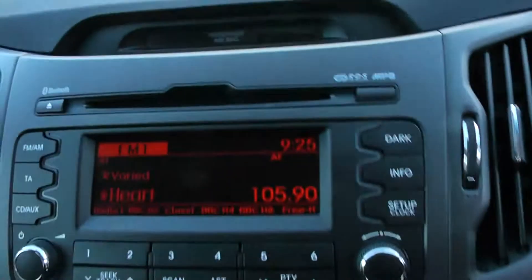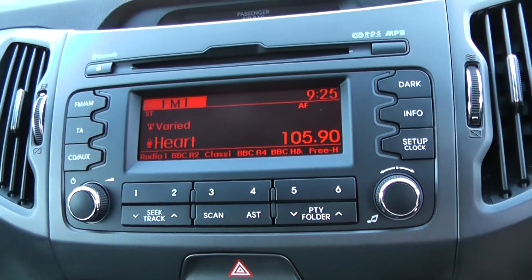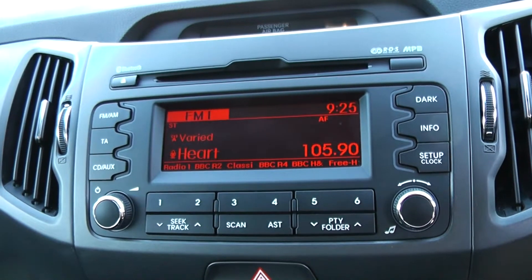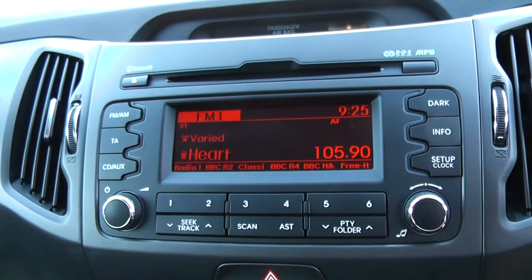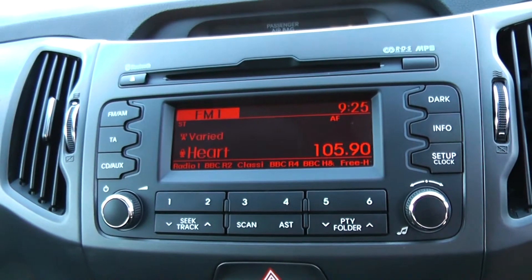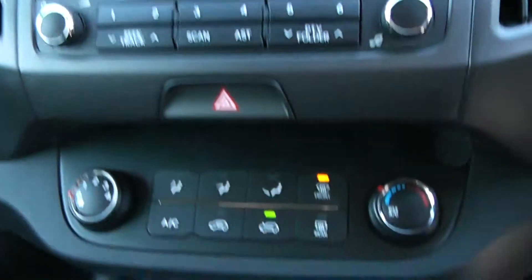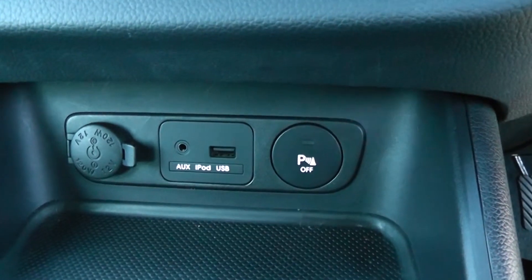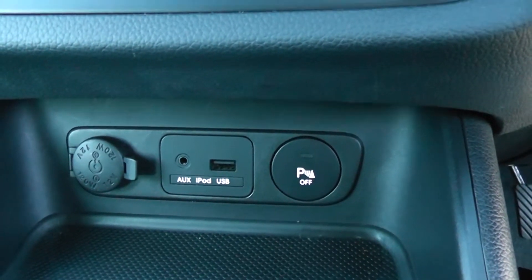Moving on to the centre console. You have your CD and radio display. This vehicle is also equipped with Bluetooth technology to allow you to make phone calls safely whilst on the move. Additionally you may use it to stream media from Bluetooth compatible devices straight to the vehicle without the need for any wires. Moving down you have your air climate controls, and further down a 12-volt power outlet, auxiliary input and USB input for all your various gadgets.